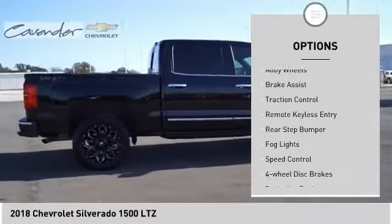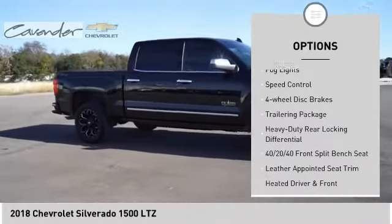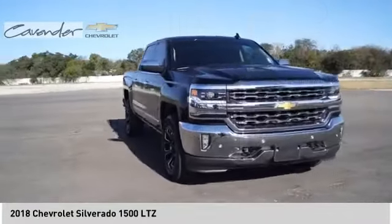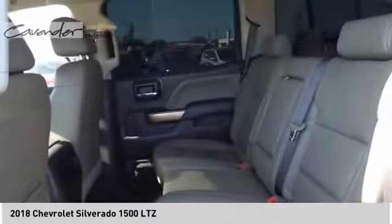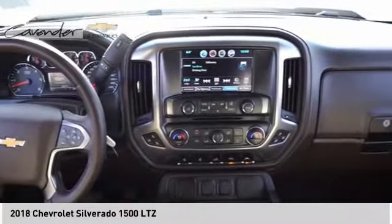Electronic stability control, alloy wheels, brake assist, traction control, remote keyless entry, rear step bumper, fog lights, speed control, four-wheel disc brakes, trailering package. This vehicle offers reliability and good looks at a great price. So come in and take a test drive today.